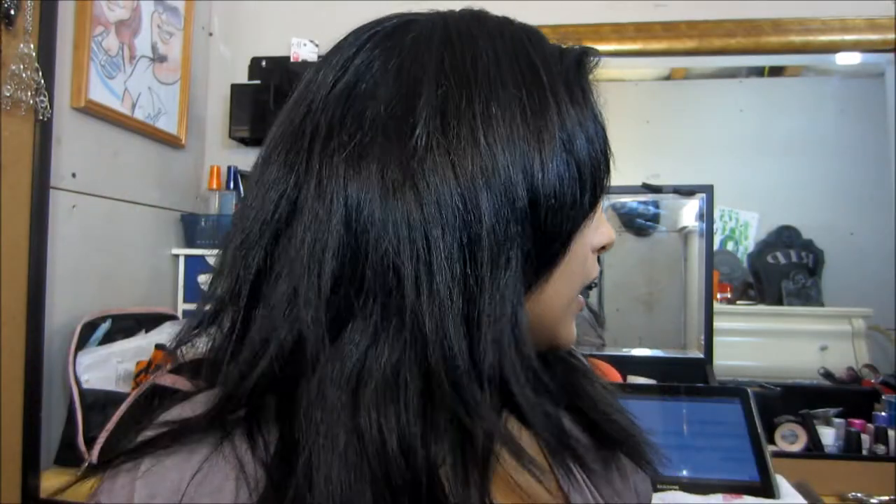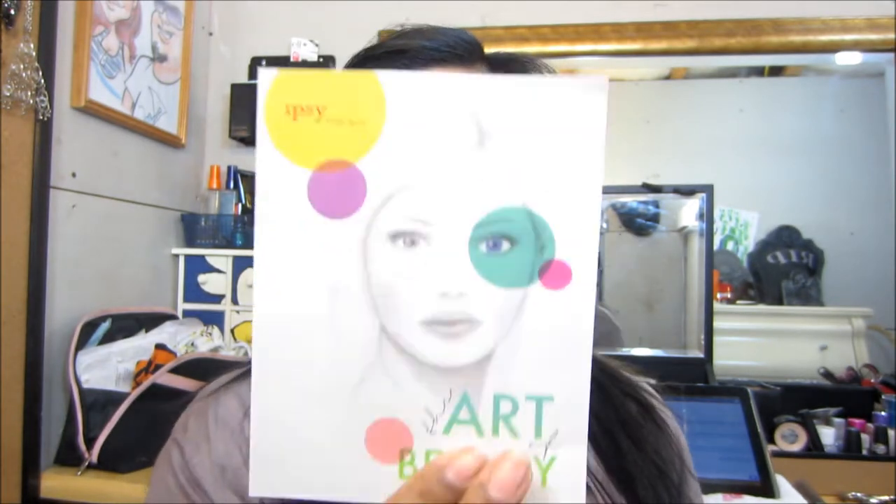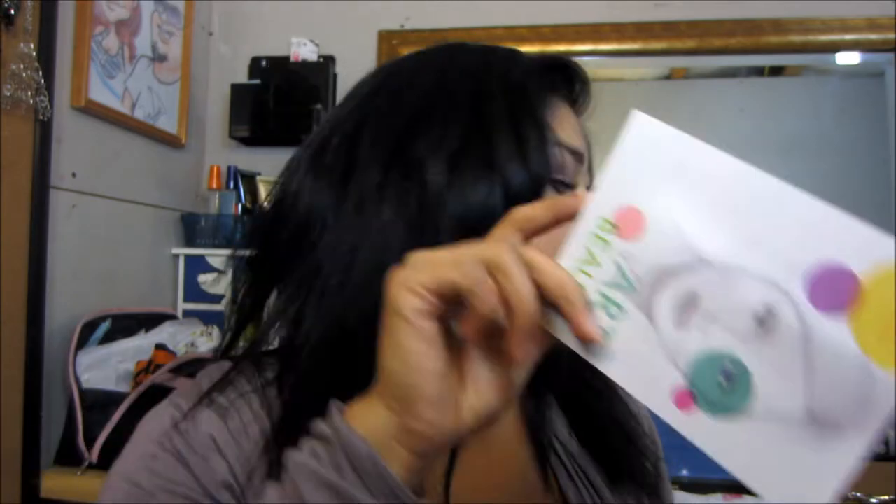Hey YouTube, I'm back and I'm gonna do my ipsy bag opening. So this is it — I opened it a little. I just received it today. Like always, we receive a card and it says 'The Art of Beauty,' and it just has a bunch of coupons on the back.